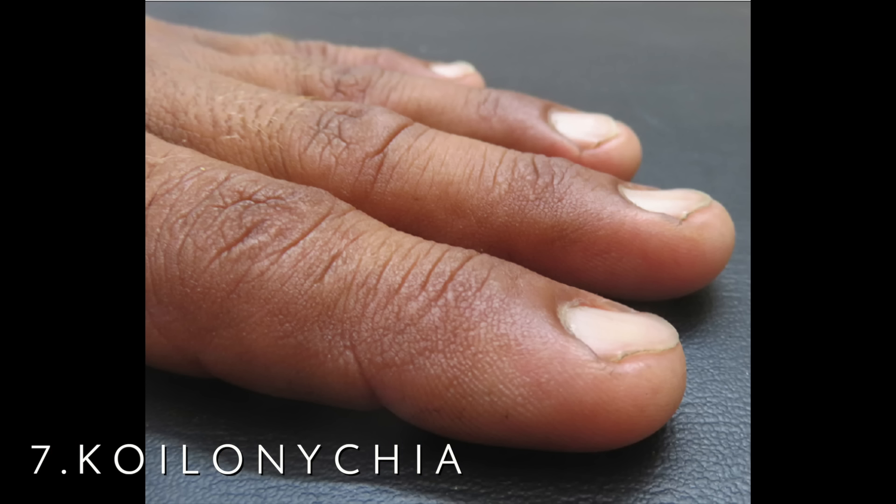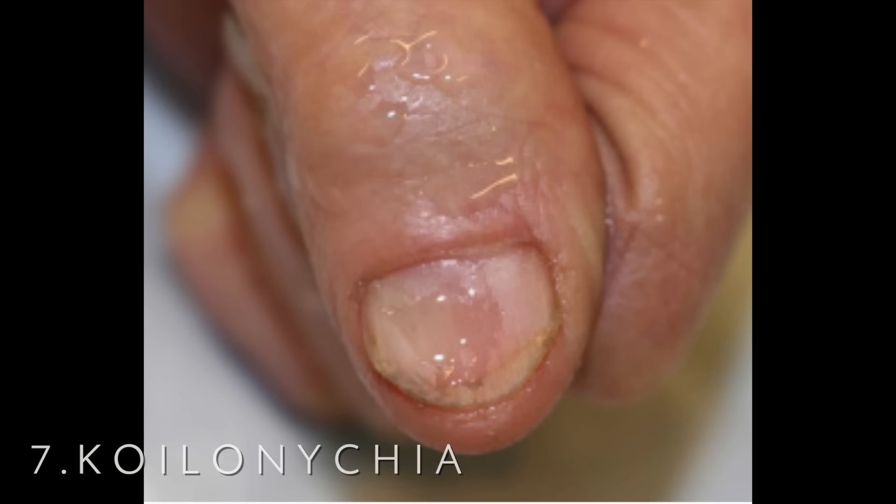Number seven is a nail finding called koilonychia or spoon nails. The nail plates are very thin and the lateral edges evert so that if you look at the nail, it almost looks like a little spoon — you could put a drop of water in there. This is something that young children can have normally, often on their toenails, and it goes away. In certain occupations you can develop this as well. But it is seen in iron deficiency. Overall, the nails are more likely to be brittle in the setting of iron deficiency, probably a combination of poor oxygen delivery to the nails and the fact that iron is important for the enzymes involved in cellular division.